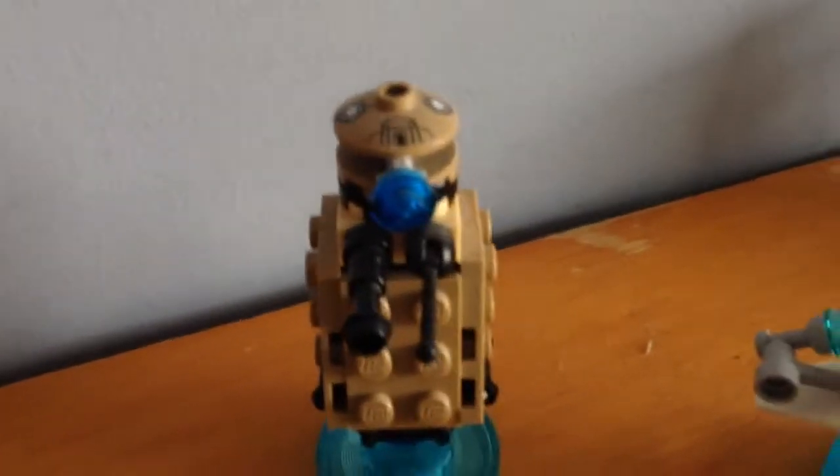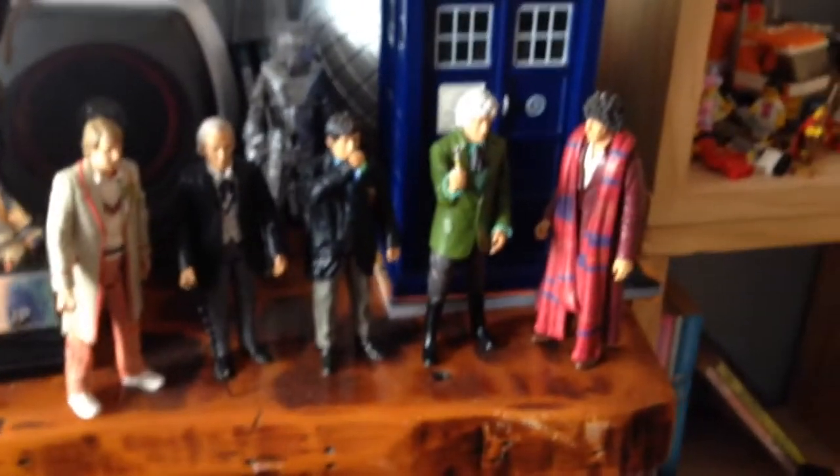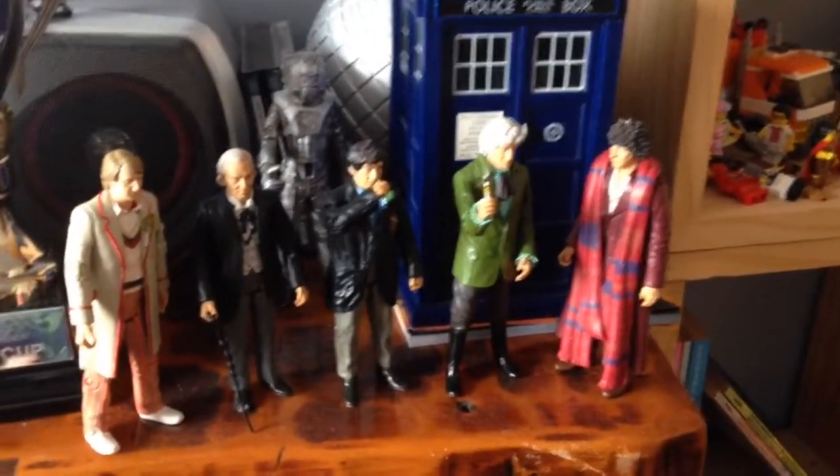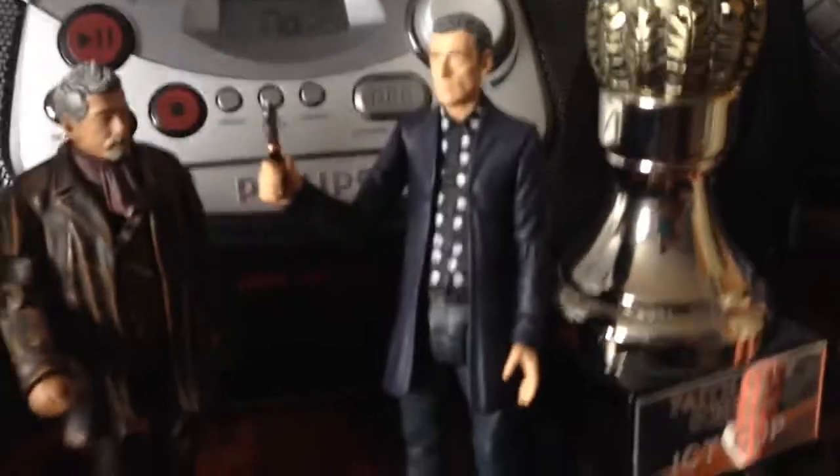There's my Dalek right there, my Lego Clara, a broken Dalek, and a broken Seventh Doctor figure. Over here we've got my classic Doctor Who things — the Fifth Doctor, First Doctor, Second Doctor, Third Doctor, Fourth Doctor, a Cyberman, a TARDIS. There's also my cup which isn't Doctor-related, some random stuff, the War Doctor, the 11th Doctor, and Peter Capaldi.